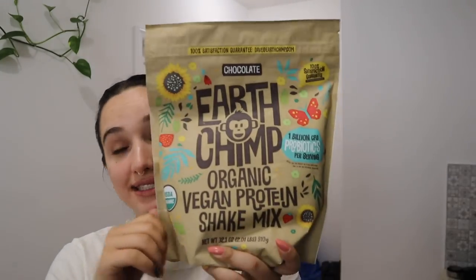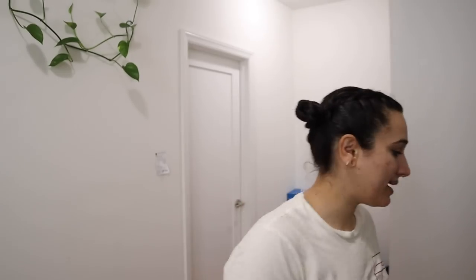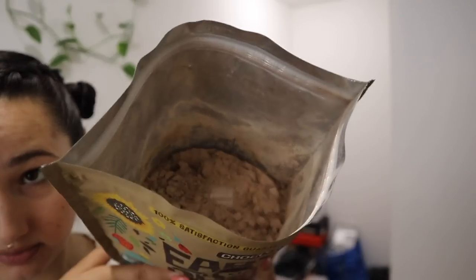This protein powder I got recently is from Ireland — it's called Earth Chimp. This is the chocolate flavor; it has probiotics in it and it's organic. It's 120 calories for 20 grams of protein, and the protein sources are pea, pumpkin, sunflower, and coconut. Let's make it up and see if it's good. I've opened the bag and it looks and smells like protein powder. Two scoops is a serving at 35 grams.